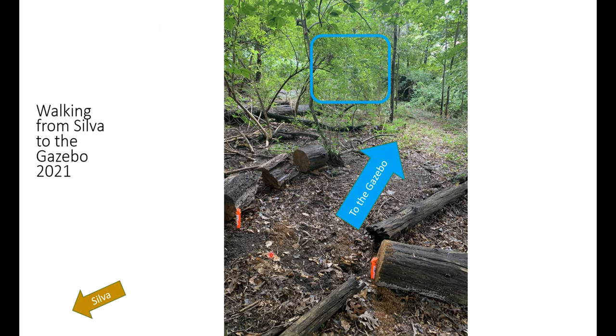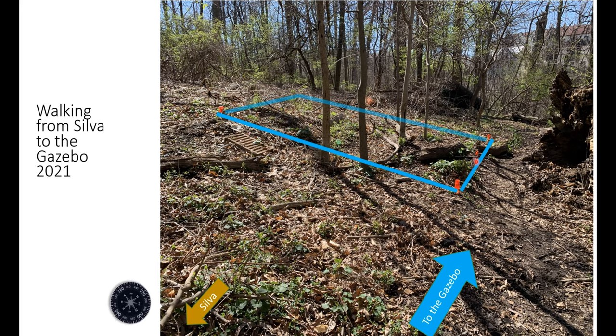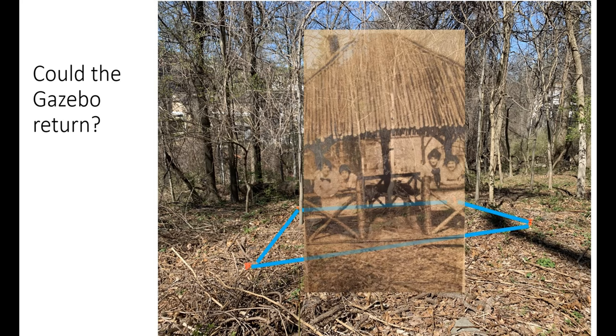With that information, we've been able to imagine where the gazebo was located. Here we are walking from Silva toward the location of the gazebo, and here we have marked out a 14-foot square potential platform where we believe it was located. I've superimposed the image from the student scrapbook of the gazebo so you can imagine what this area might look like in the future if there could be a gazebo providing an overlook of the National Park Seminary Campus.